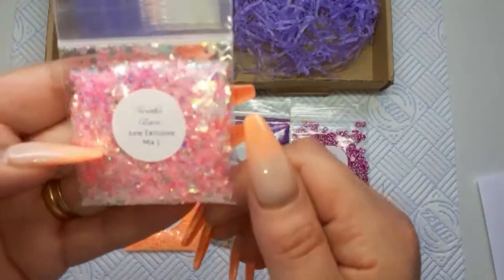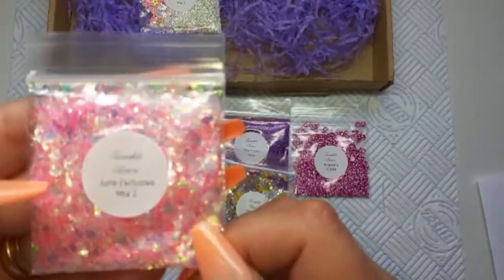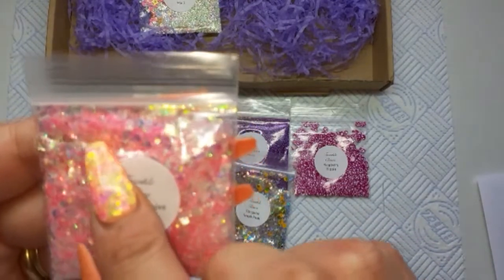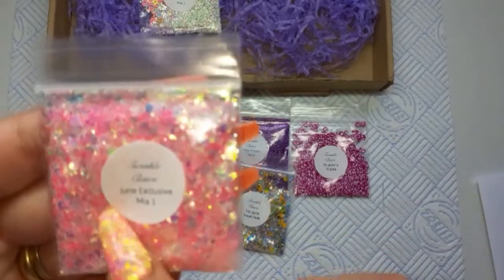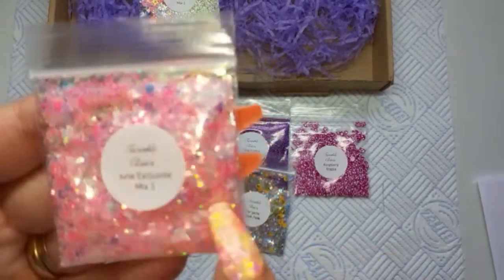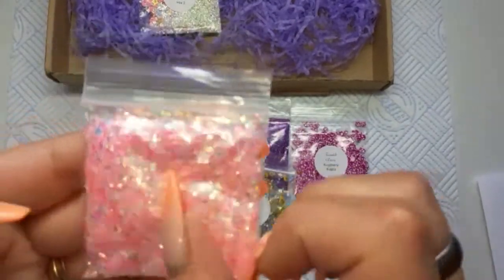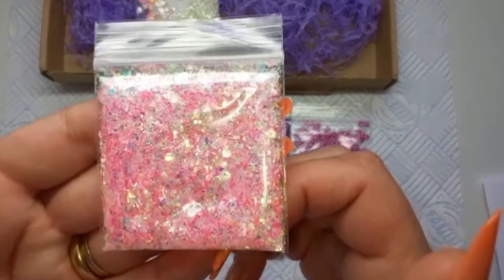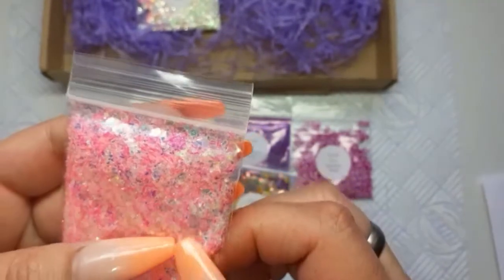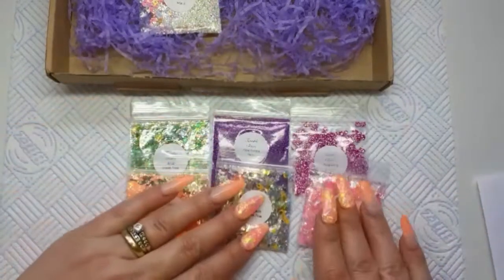Then we have June Exclusive Mix One. This is pretty — oh, there's some butterflies in there! There are hexagons, large and small, there are some pink strands in there, and a fine fine glitter as well. I'm trying to see if there's like a mylar... no, but that's really pretty.